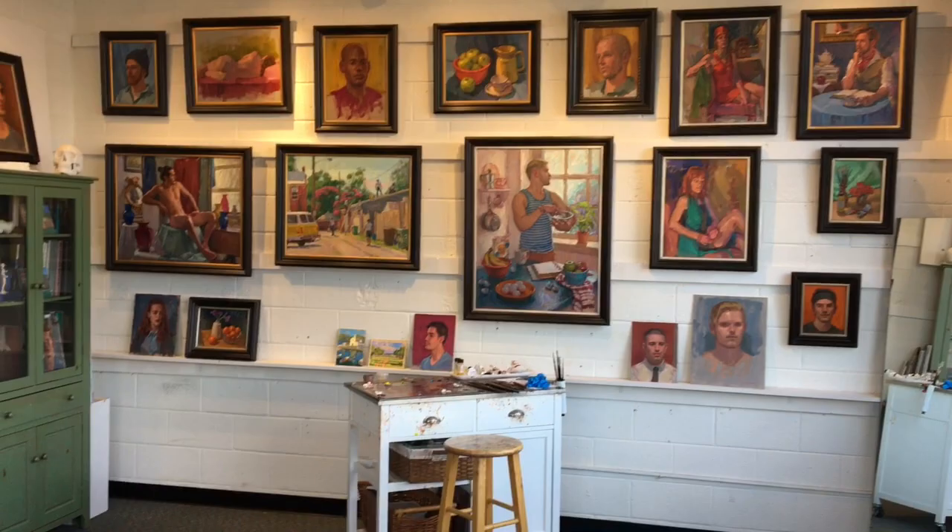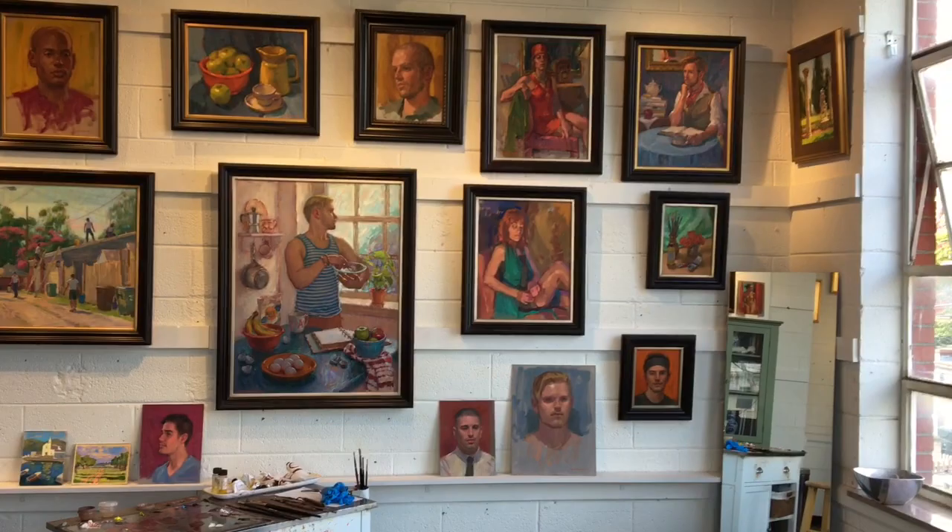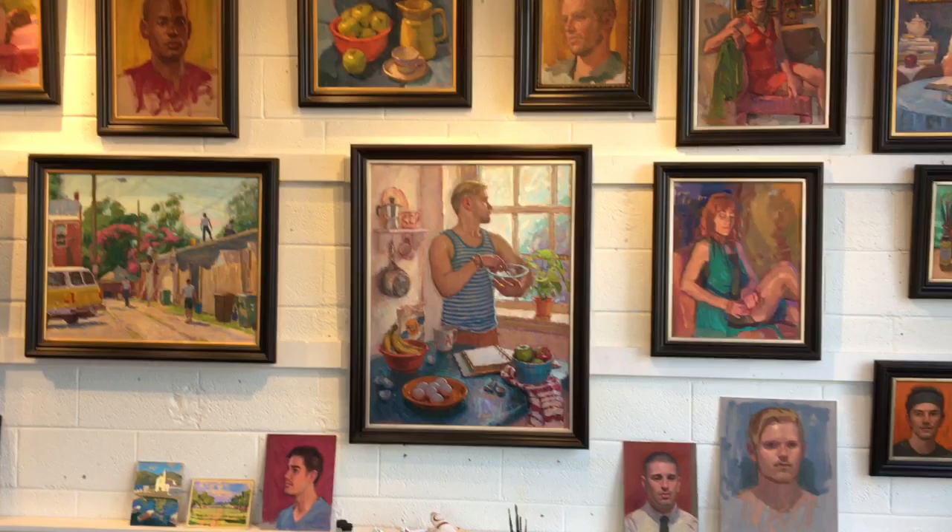Hey guys, just wanted to give you a quick peek into my studio and show you a couple things I've been working on. Here's some older and some newer pieces — just wanted to give you an overview of my space.